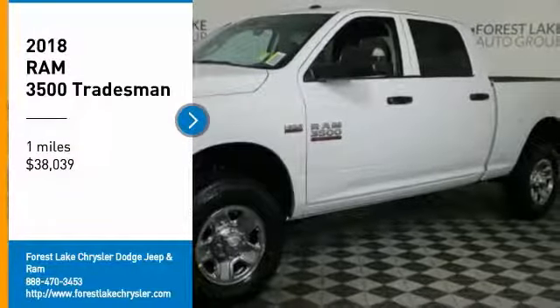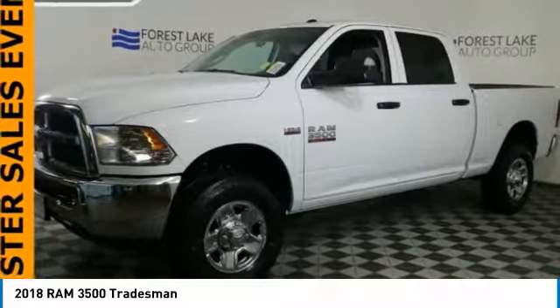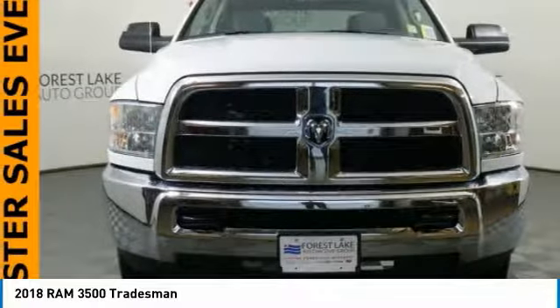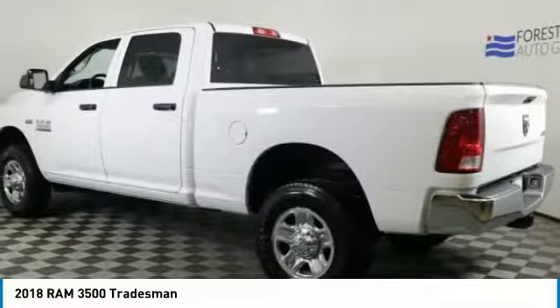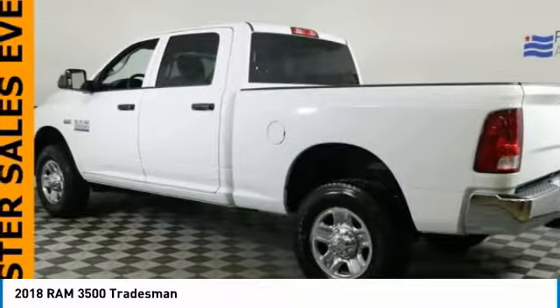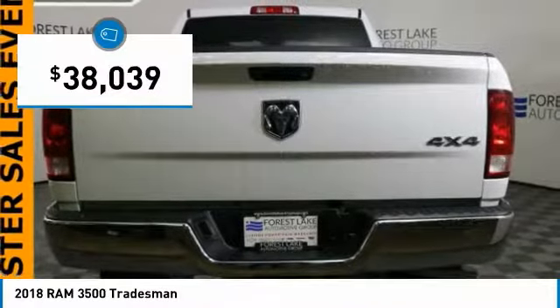Looking for the right vehicle? Check out the 2018 Ram 3500. Ram 3500 is a solid option for truck buyers in need of hauling capacity and serious towing. With names like Hemi and Cummins under the hood, there is plenty of muscle to back it up, and it is priced below $40,000.